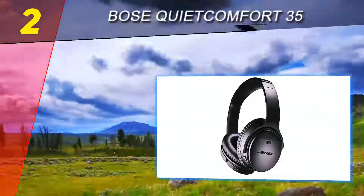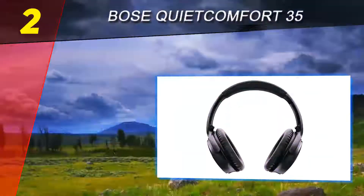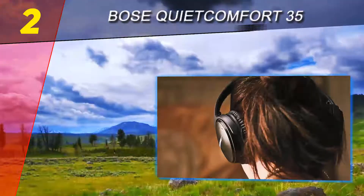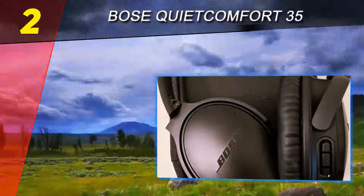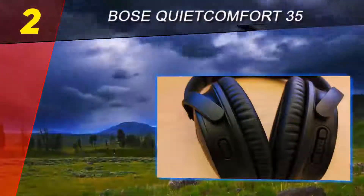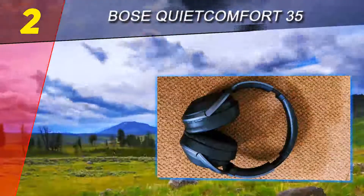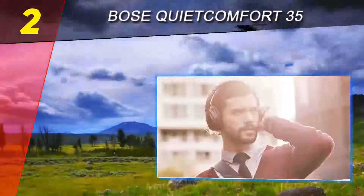Number 2 on this list: Bose QuietComfort 35. While the QC 35 headphones were a top contender for our favorite noise-cancelling headphones, they ultimately won us over for their extreme comfort. Featuring large oval ear cups and a headband both plump with padding, even extended listening sessions feel comfortable. This wireless pair has a battery life rated at an impressive 20 hours, though Bose has moved to a rechargeable battery, making it impossible to swap in standard batteries. The QC 35 can still be used with a wire, so it's easy to just plug in and continue listening.